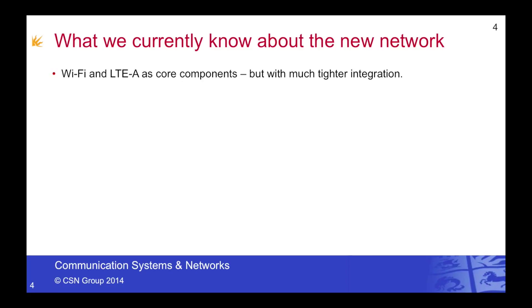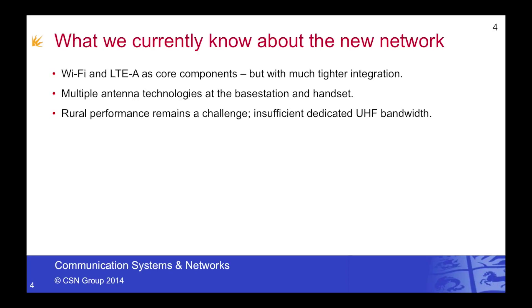So what do we currently know about the new 5G networks? Well, we certainly know that Wi-Fi and LTE Advanced will be core components, but they'll be much more tightly integrated. We know that multiple antenna technologies will be utilised at the base station and, more importantly, at the handset. We know that rural performance will remain a significant challenge, because there's insufficient dedicated UHF bandwidth in these areas.